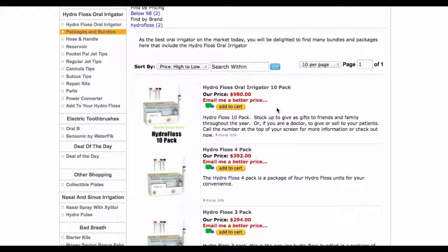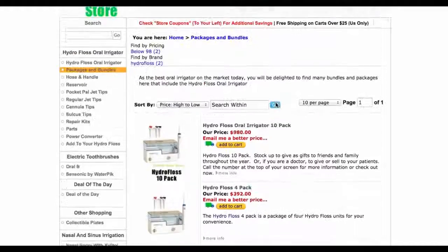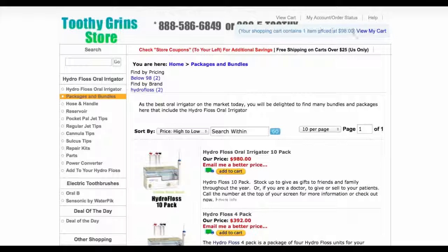And yes, we will ship to different addresses. All you have to do is specify the different addresses in the order notes when you check out, or if you prefer, you can call by phone. At the top of your screen you'll always see our phone number: 888-586-6849, so you can easily reach us.